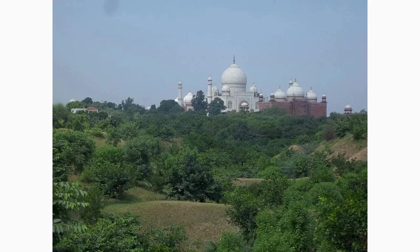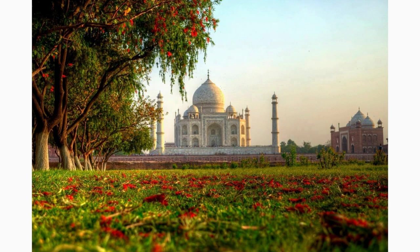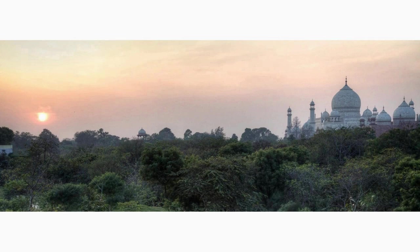For nature lovers, exploring the Taj Nature Walk is a must. Located near the Taj Mahal, this lush green area boasts diverse flora and fauna, providing a serene escape from the bustling city. Take a leisurely walk amidst the trees, listen to the chirping birds, and embrace the tranquility of this natural paradise.